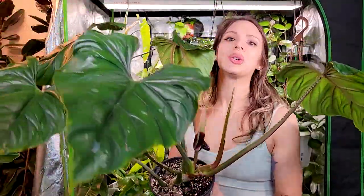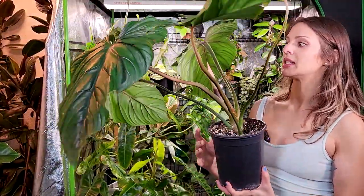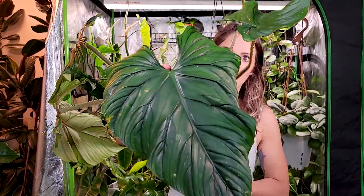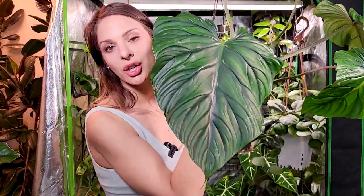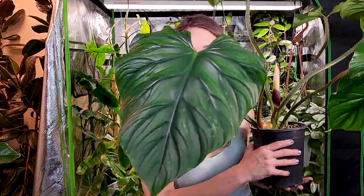I can't speak to getting a smaller specimen since it came to me already big, but it did give me its largest leaves while in my care. Don't be scared to try it — I haven't done anything special for this plant. I don't have some crazy green thumb. I water it when it's dry, and it gave me this incredible growth. I'm sure you'll do absolutely fine with it.